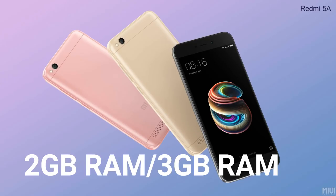Redmi 5 has two variants: 16GB internal storage with 2GB RAM, and 32GB internal storage with 3GB RAM. It supports a microSD card up to 128GB.